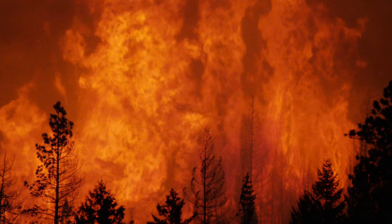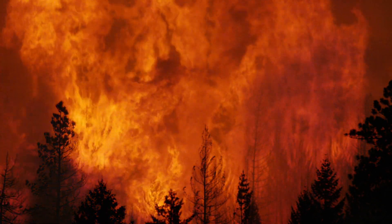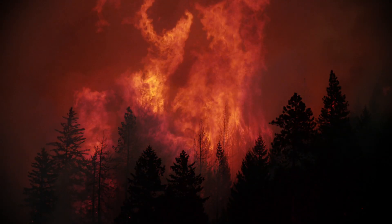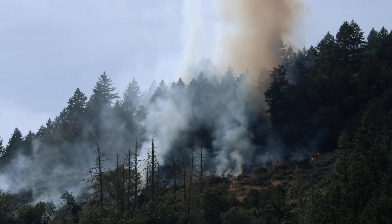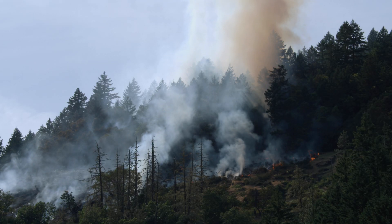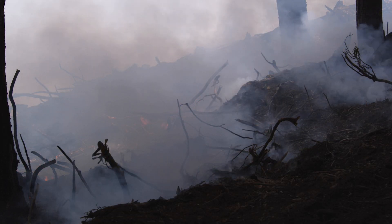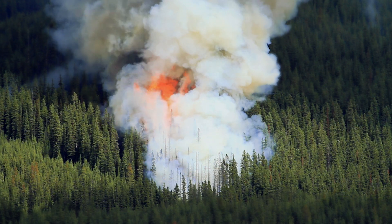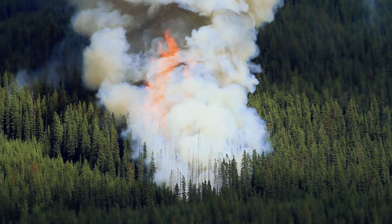When that fire happened, it changed everything because we all had to react to this fire that was burning up some of the places I'd literally been the day before. It was mapping what was there and what was under threat, but it was also mapping the effects of the fire. We needed to find a way to look across 500,000 acres, and the only way we could really do that was satellite data.